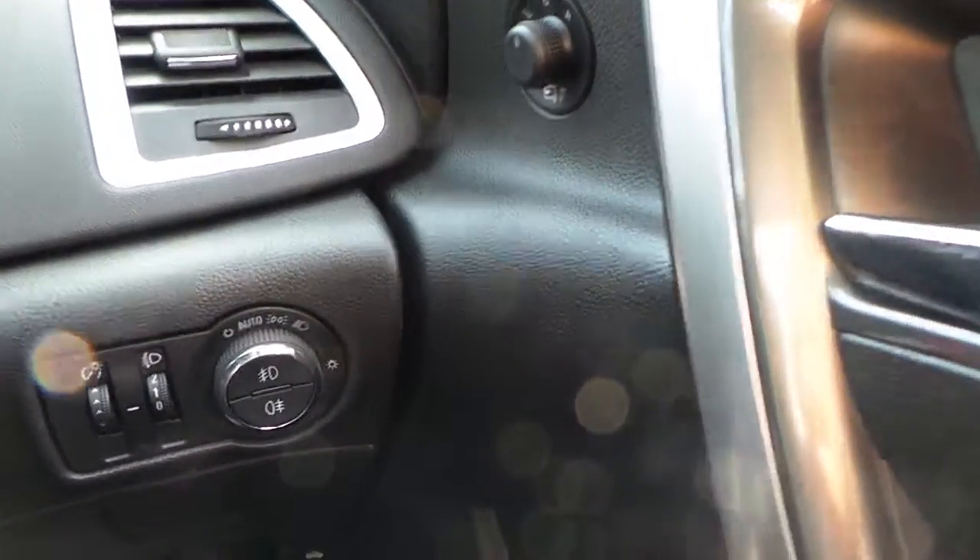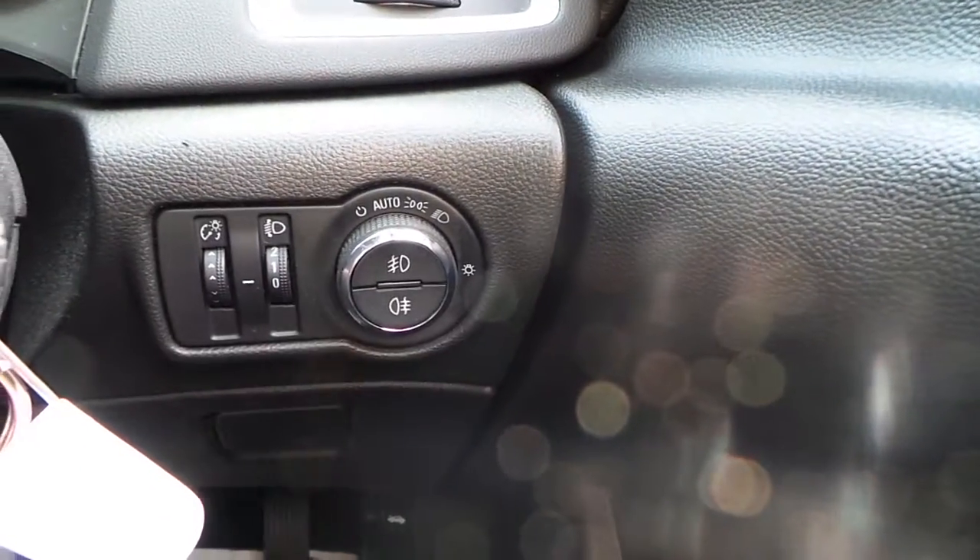Electric windows all round, electrically operated folding door mirrors, and auto headlights.